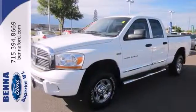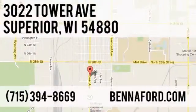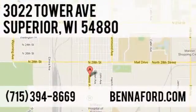Come in for a test drive. At Beneford, we've got you covered. Call, click or stop in today. We're conveniently located at 3022 Tower Avenue in Superior, Wisconsin.